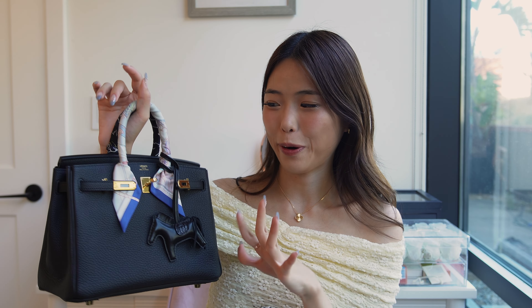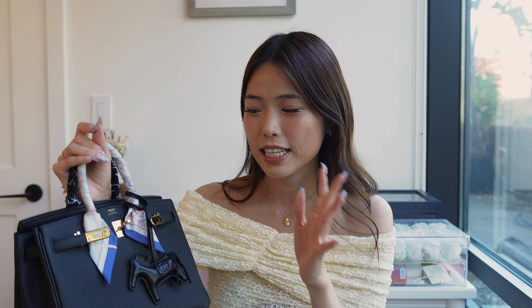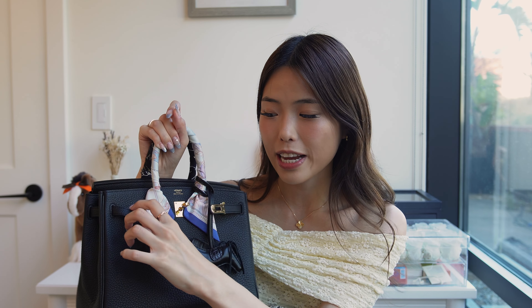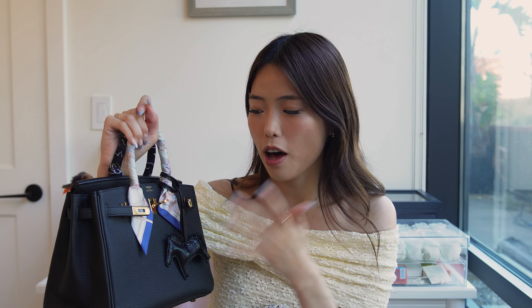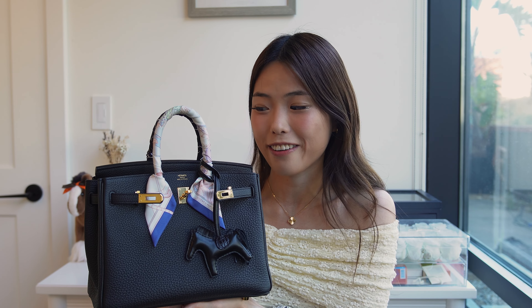The last pro I want to highlight for the Birkin is how accessorizable it is. With two handles, you can go crazy with Twillies — matching or mixing — and hang charms from the sangle holders and rodeos too. Because you never need to open and close a flap, anything displayed or accessorized on the front of the Birkin stays undisturbed while you use it. I've seen people get really creative decorating their Birkins, and it's a unique way to express yourself.